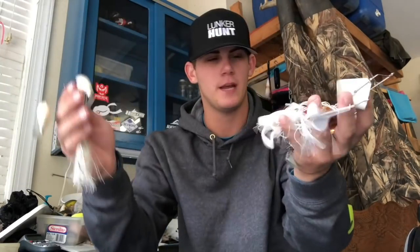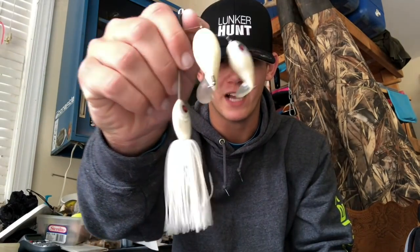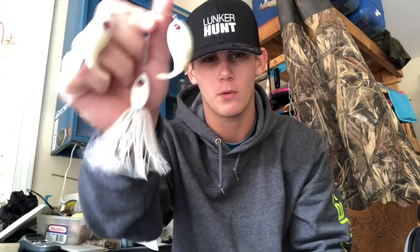Lure number one: buzz baits. They come in all different shapes and sizes and I'm gonna go through a couple of different ones. A lot of my recent videos have featured a buzzbait, but here's one you guys haven't seen yet — this is actually a double plopper. It's just like a whopper plopper except it has two, and it's a buzzbait on top of the water. This one actually floats and I have caught fish on it.